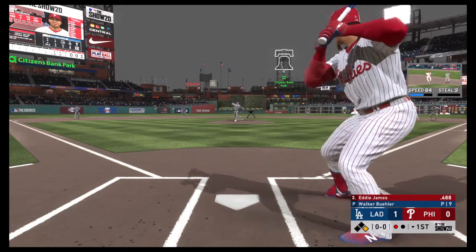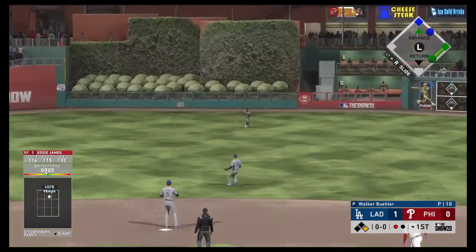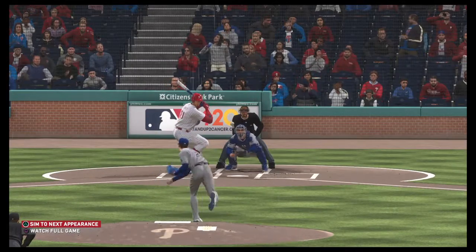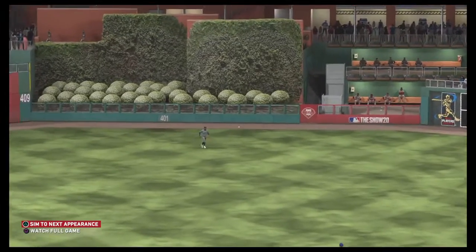Has a look, now the pitch. Line drive to center field and that's in there — base hit. Great job. Sometimes the first pitch is the best pitch you'll see all at-bat. Definitely coming out of his shoes, aggressive style, first pitch base hit up the middle.